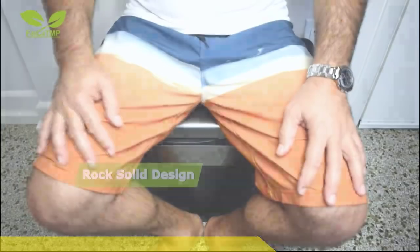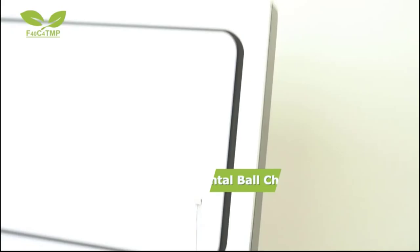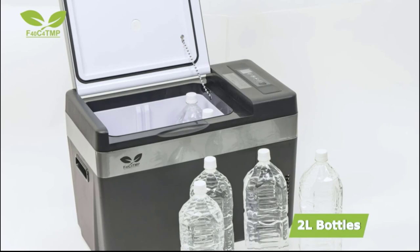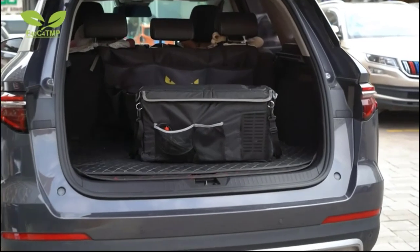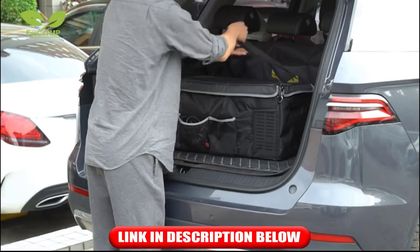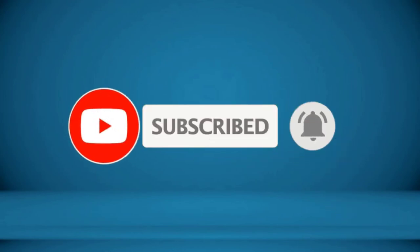Number five: the F40C4TMP 12-volt portable car fridge. It has different modes including Max fast cooling and Eco energy saving. Rated power is 45 watts, consuming less than 1 kWh per day — you can plug it in overnight without worrying about draining your car battery. It has low, mid, and high battery protection levels that prevent draining and reopen automatically when voltage is restored. Thanks for watching — please subscribe and click the bell icon, and check the video description for more information.